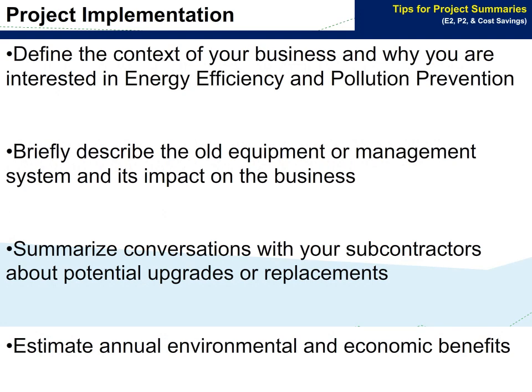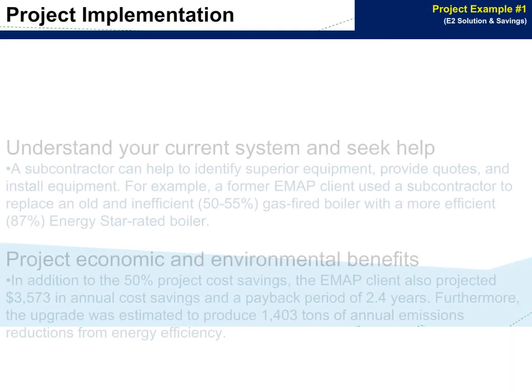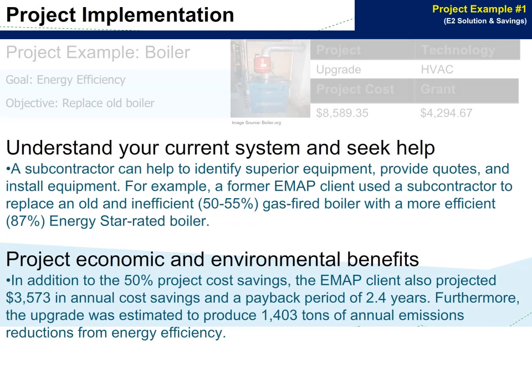The following tips will help you to create a project summary. Define the context of your business and why you are interested in energy efficiency or pollution prevention. Briefly describe the old equipment or management system and its impact on the business. Summarize conversations with your subcontractors about potential upgrades or replacements, and estimate annual environmental and economic benefits. A subcontractor can help to identify superior equipment, provide quotes, and install equipment.